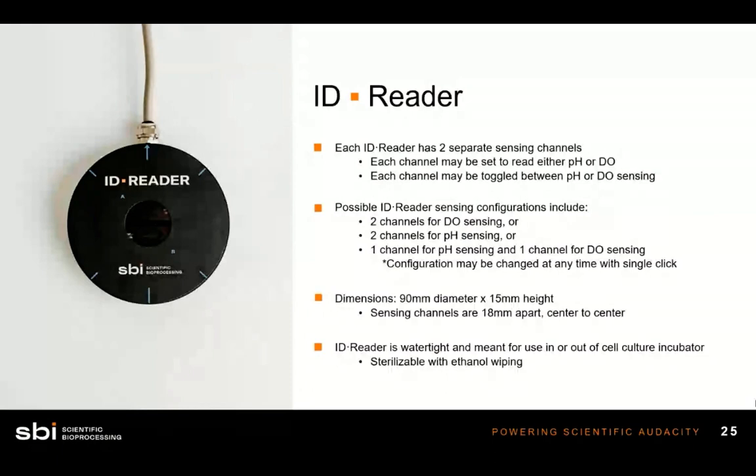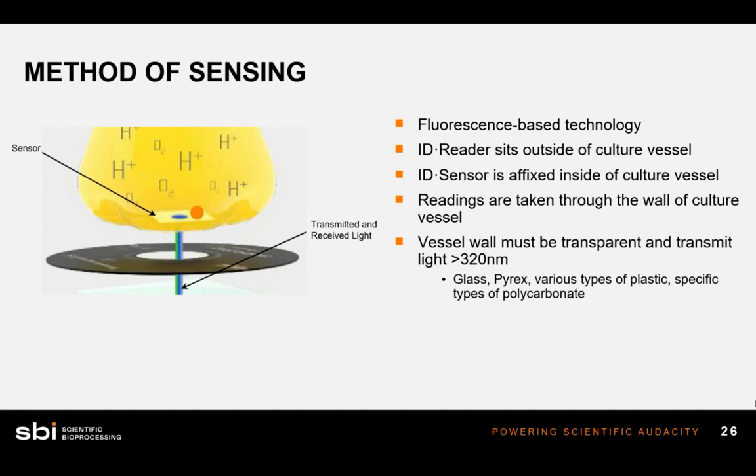A bit more about the method of sensing. In the diagram, we have a culture vessel with protons and oxygen molecules inside, and an optical sensor adhered to the bottom. The optical sensors have a silicone adhesive on the back and are stuck to the wall or bottom of the culture vessel before inoculation. The vessel is sterile, media is poured in, cells are inoculated, and the vessel is placed on top of the reader. The reader sends light through the wall of the culture vessel to fluoresce off the sensor patch, taking a reading of dissolved oxygen or pH.